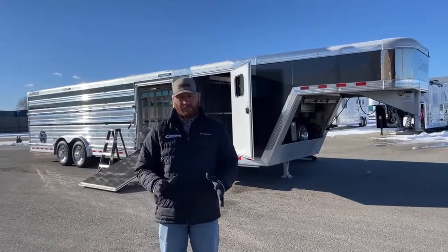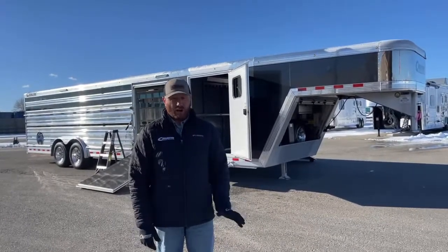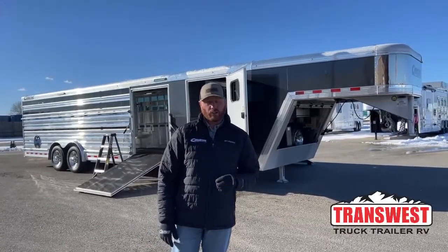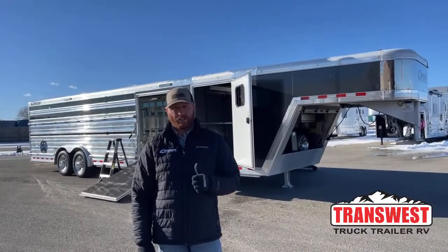Today we're going to bring you something a little bit special. This isn't a trailer we get in every day — these are very rare to get in on trade. So if you are looking for a used show cattle trailer with air ride suspension, we have a 2018 Cimarron Steerwalt.